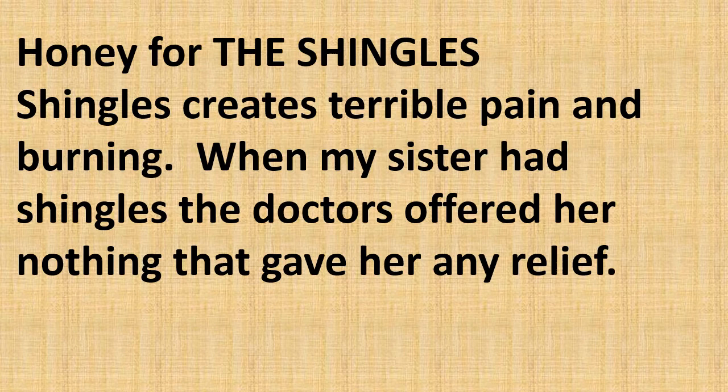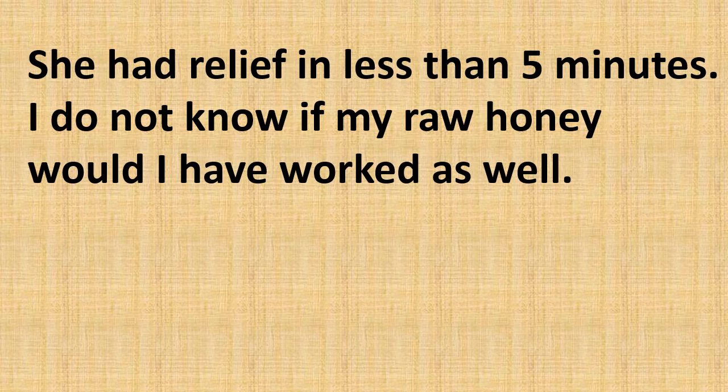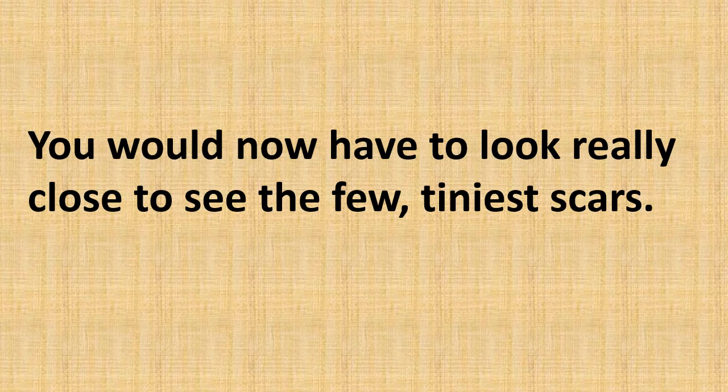Honey for shingles: shingles creates terrible pain and burning. When my sister had shingles, the doctors offered her absolutely nothing that gave her any relief. I had just recently bought a bottle of Manuka honey just in case I needed it, and started applying it to her face. She had relief in less than five minutes. It did not stop the internal nerve pain, but it did stop the topical burning. Once she started to heal we switched to propolis oil. You would now have to look very closely to see the very faintest, tiniest scars.